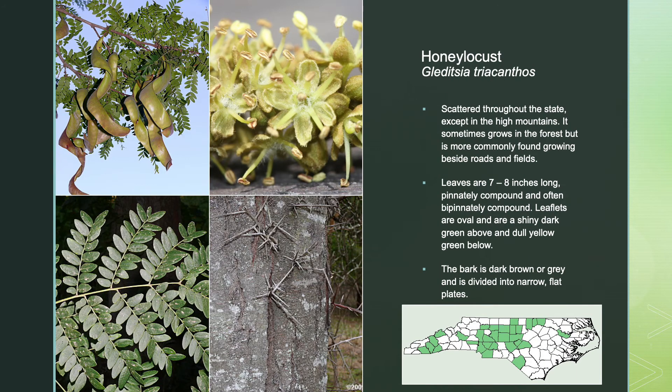Honey locust is scattered throughout the state, except in the high mountain areas. It sometimes grows in the forest, but is more commonly found growing beside roads and fields. Its leaves are 7 to 8 inches long, pinnately compound, and often bipinnately compound. Its leaflets are oval and are a shiny dark green above and dull yellow-green below. The bark is dark brown or gray, divided into narrow, flat plates.